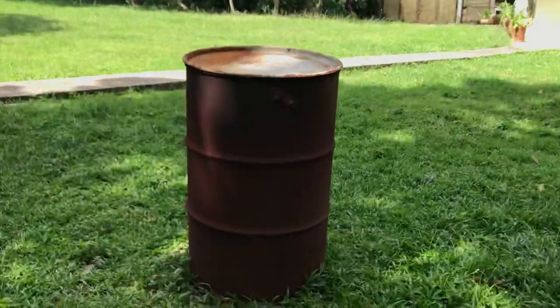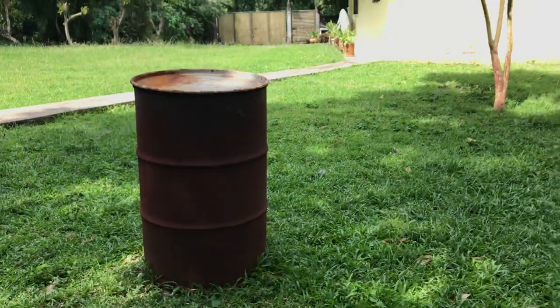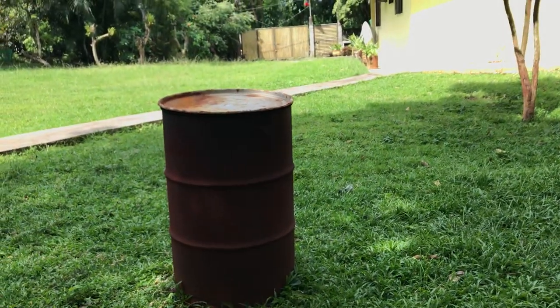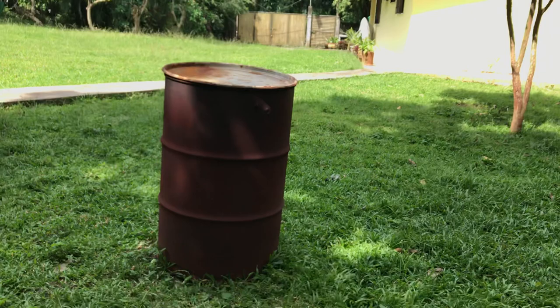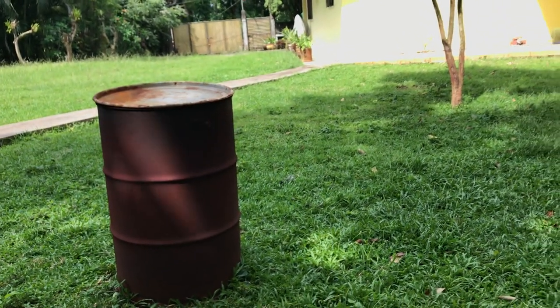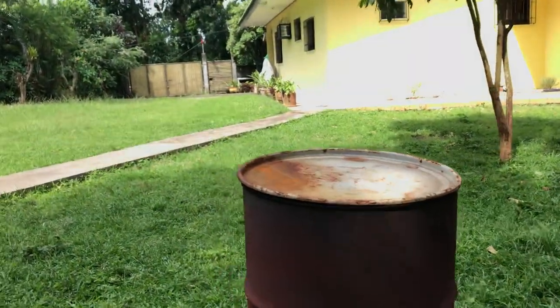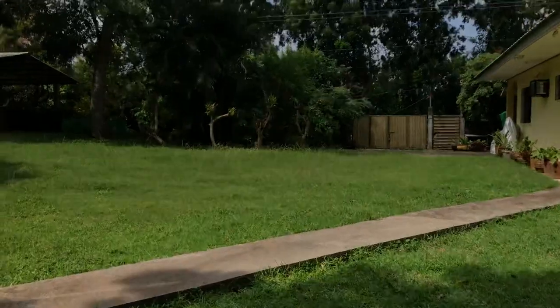This drum is our trash area — this is where I burn some plastics from our garbage inside, because we still don't have garbage collection unfortunately. I don't like it, but we have no other options.